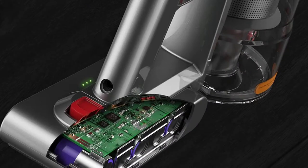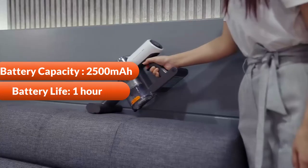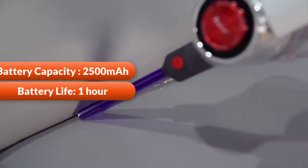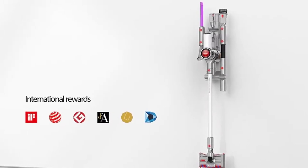This vacuum cleaner provides a large capacity 2500 milliamp hour battery, with up to 60 minutes of cleaning time. The battery is durable and stable, features a removable battery system, and is easy to recharge — only charging in the wall mount.